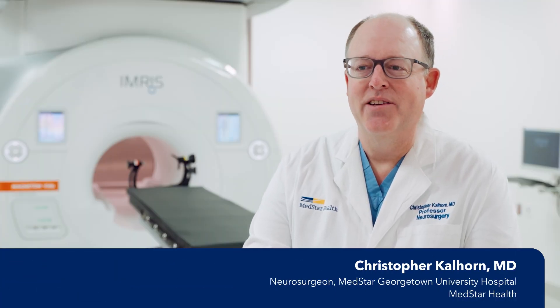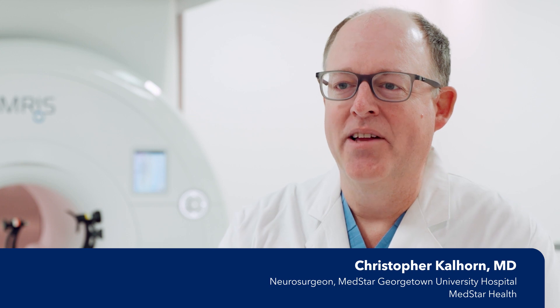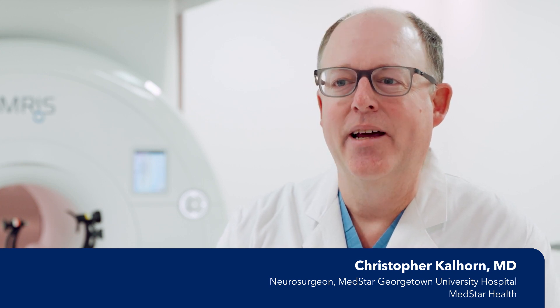My name is Chris Calthorn. I'm Professor of Neurosurgery at MedStar Georgetown University Hospital. I'm a member of the MedStar Health Board of Directors and the Director of Functional and Epilepsy Surgery at MedStar Health.